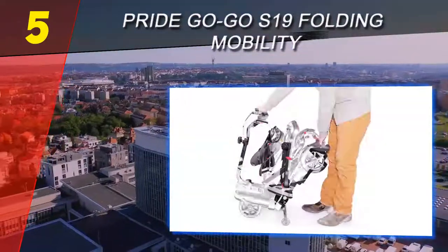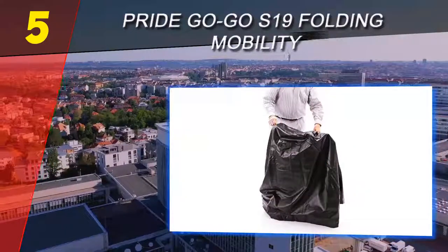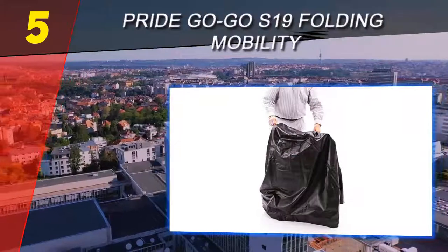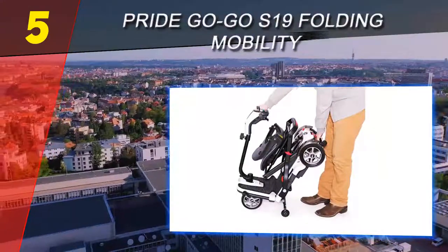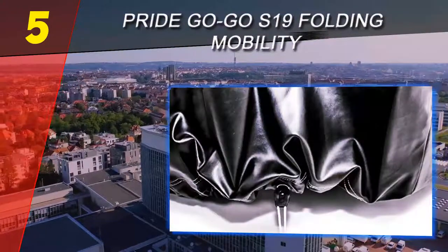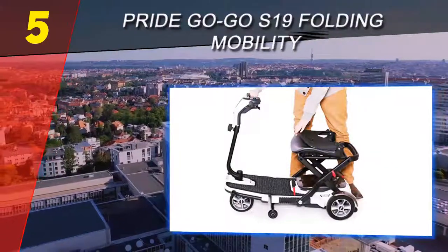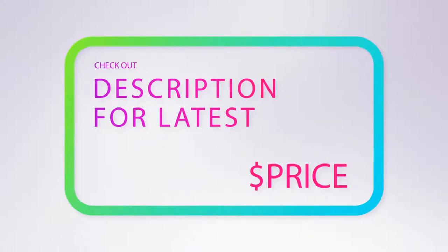Like other good folding mobility scooters, this comes with full safety features to drive day to night, including headlights, tail lights, battery indicator, horn, throttle control, and a smooth stopping system. The speed is safe for the elderly at only four miles per hour, but it can go continuously within 13 miles per charge to extend the fun longer.